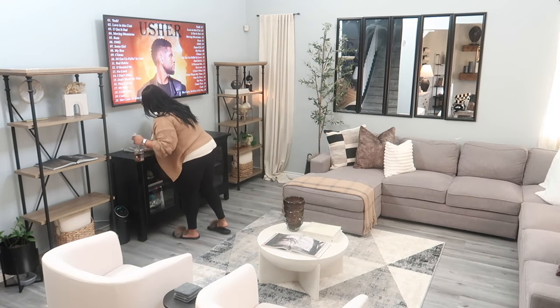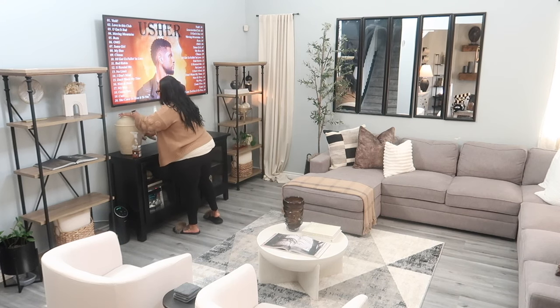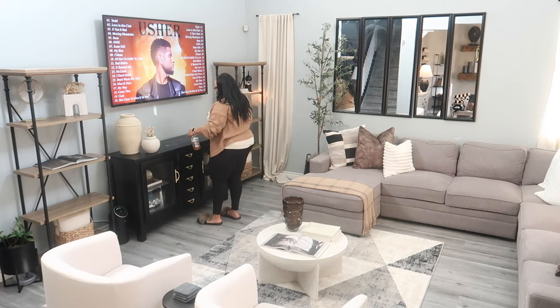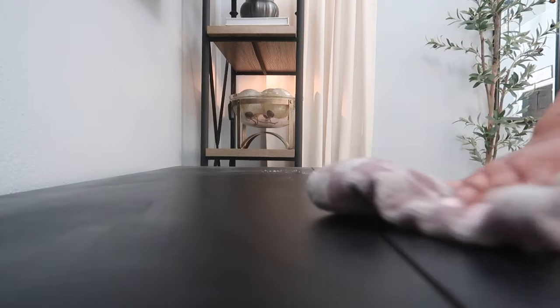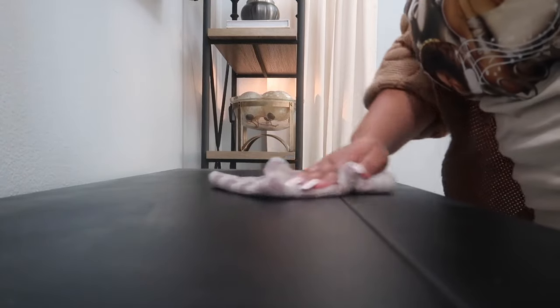Once again I'm using Method Wood for Good to clean the TV stand. I don't use anything else for my wood — I absolutely love how it smells and how it cleans. It's just my favorite. I've been using it for years. I feel like either you love it or you don't.